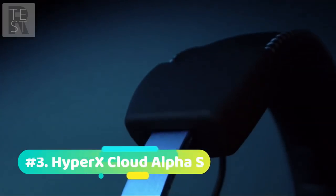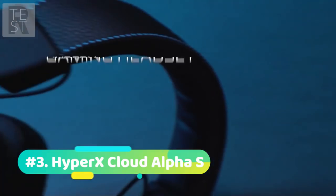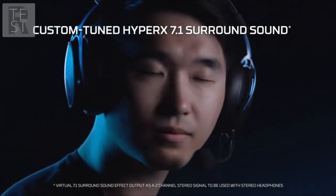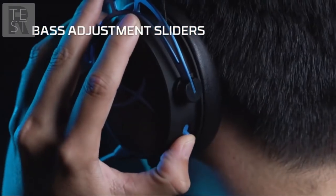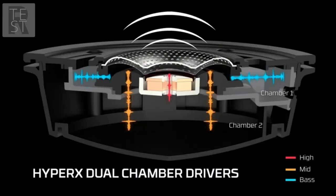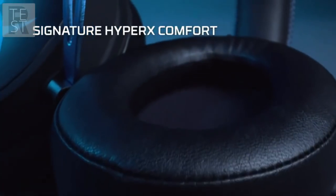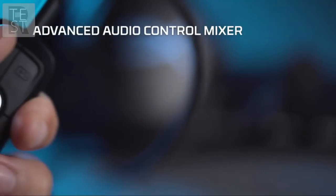Up next at number 3 we have the HyperX Cloud Alpha S. Coming to one of the newer headsets in our video, the Cloud Alpha S was released in late 2019. This headset is tuned by HyperX to give gamers what they want — crystal clear and amazing in-game audio designed to give you an edge over other gamers. With the digital signal processing card, you get amplified audio for an even more immersive experience. Now for a feature we haven't seen yet on a gaming headset: a bass adjustment slider. Gamers love being able to get a heavy bass sound, and it can also make music sound much better and gaming feel much more immersive.